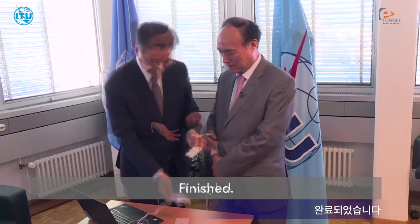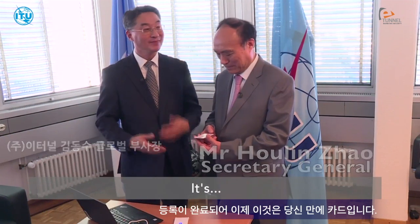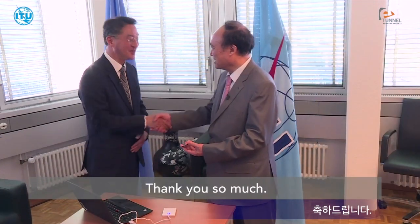7, 8, finish. Finish means what? This is your personal card. It's my personal card. So congratulations! Thank you so much. That's good.